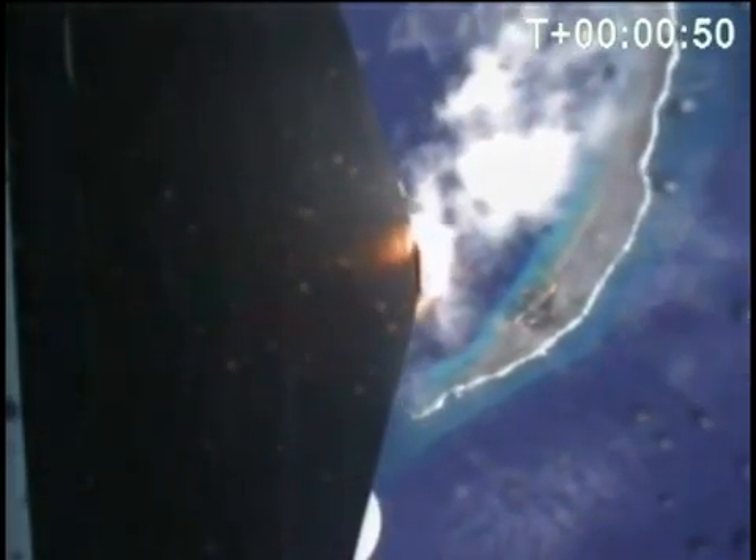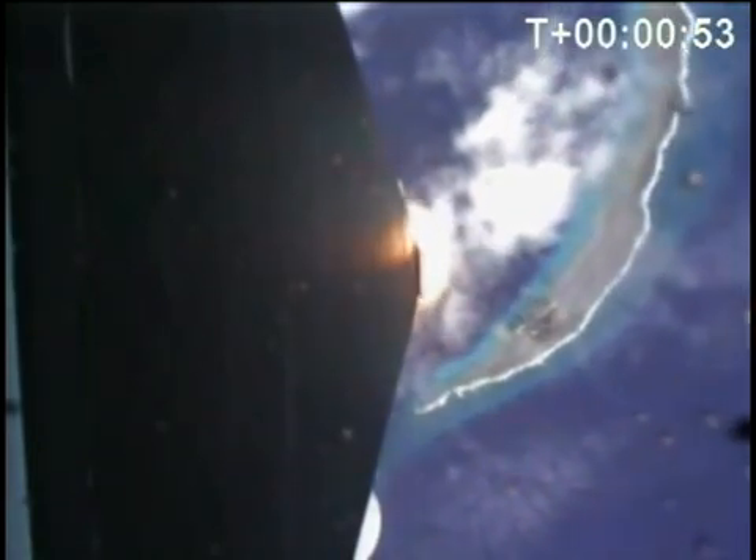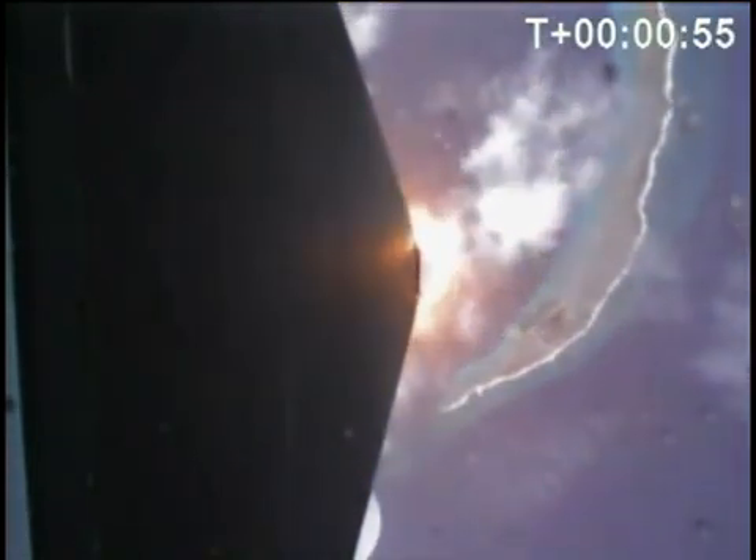Approaching Mach 1. Vehicle's in the transonic region, about to go supersonic. T-plus one minute. This is max Q — maximum dynamic pressure — the period of greatest stress on the vehicle structure. Vehicle currently has a velocity of 500 meters per second at an altitude of 15 kilometers. Past max Q.